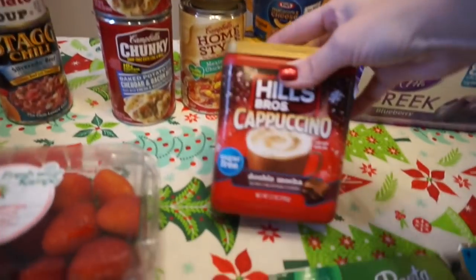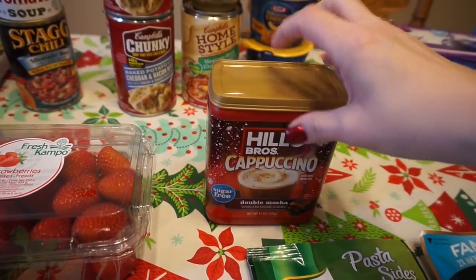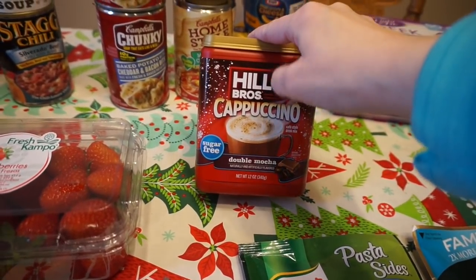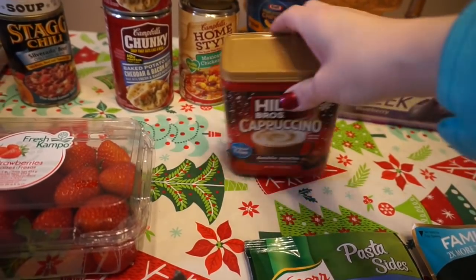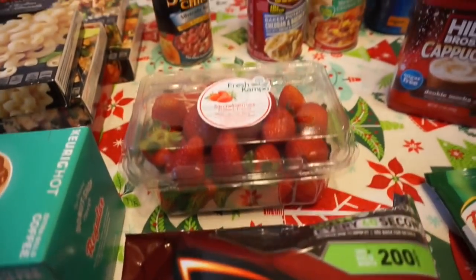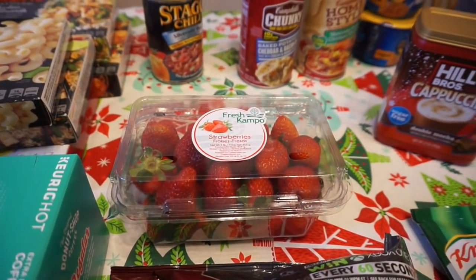This one is Mexican style chicken tortilla soup. Emily's hummus and pretzels that she likes. Then I picked up this sugar-free double mocha — I just thought we'd give it a try. My husband likes to drink mochas every once in a while but obviously we don't like the price, so I thought we'd try that.